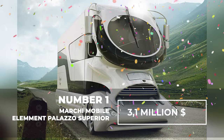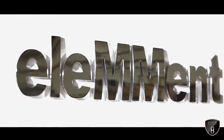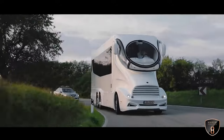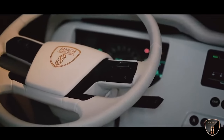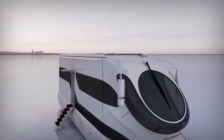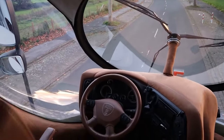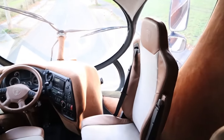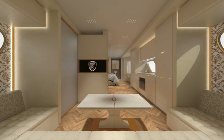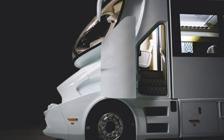Number 1: Marchi Mobile Element Palazzo Superior — $3.1 million dollars. This motorhome combines elements from motorsports, aviation, and sailing in a high-performance carbon fiber exterior, offering exceptional functionality and breathtaking views. Currently, the Element Palazzo is the most imposing and expensive motorhome available on the market. It features a sky lounge that provides a complete panoramic view. You can use this motorhome for all types of travel, from off-road expeditions to exploring other amazing corners of the world. The interior boasts a wine cabinet, two bedrooms, a bathroom, and a fully equipped kitchen. This 13.7-meter-long mansion provides ample space for comfortable travel.